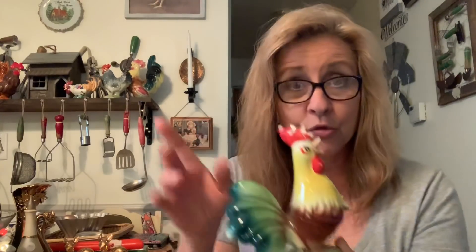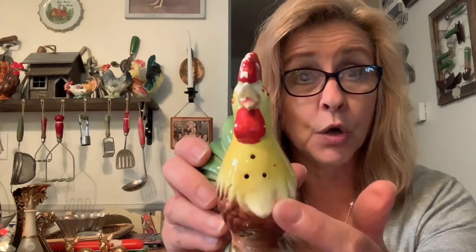Let me show you the goodies that I got at the yard sales on the way there. At the first yard sale we stopped at, I picked up this very cute rooster. As you know, I love my roosters. He's actually a salt or pepper shaker — a pretty large one. He's got the holes right there.